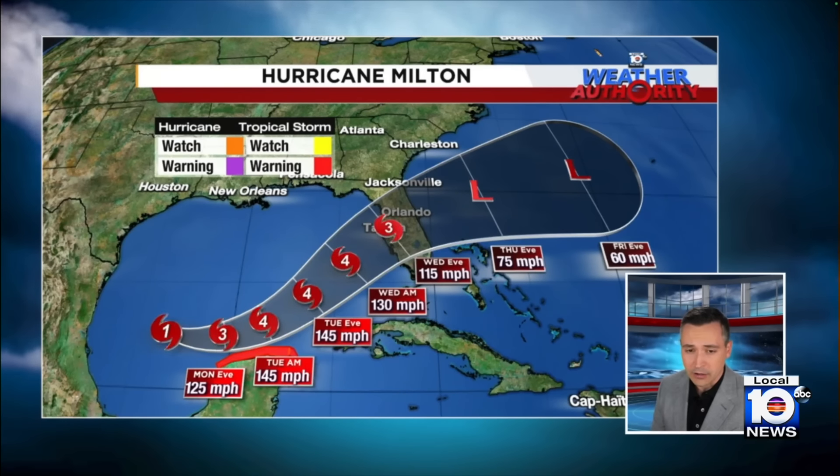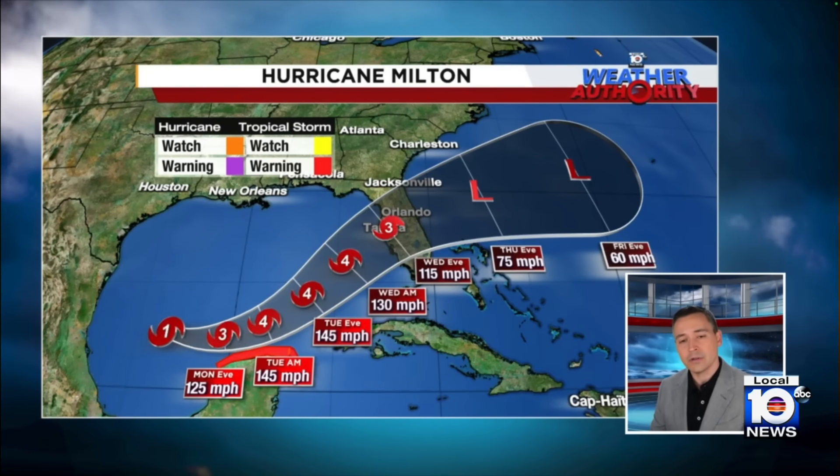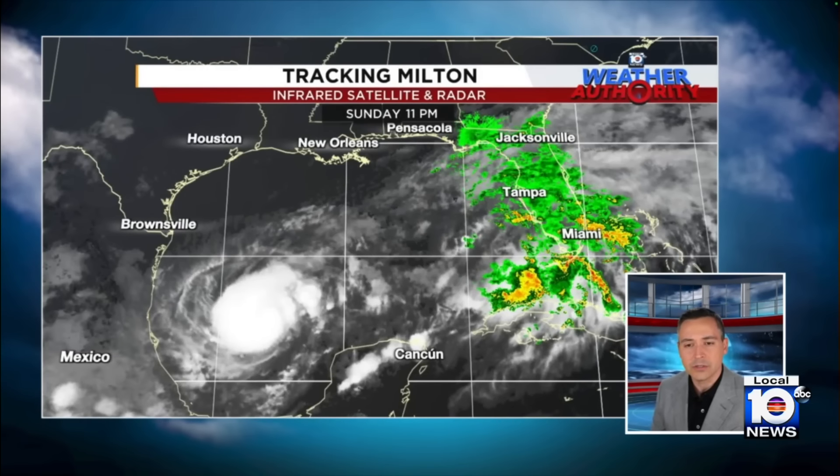We're forecasting a Category 4 hurricane over the next few days. Notice the winds coming down a little as it gets closer to the coast, but it's going to be too little too late. This is going to be a big, powerful hurricane as it moves into the west coast of Florida.